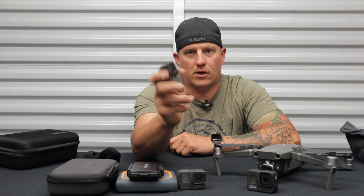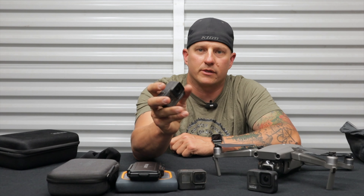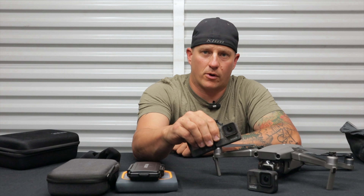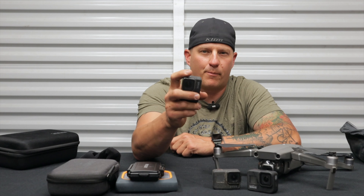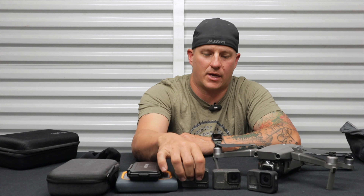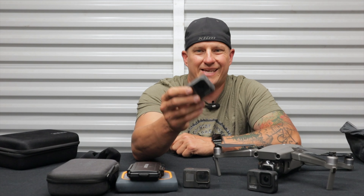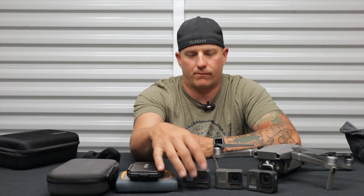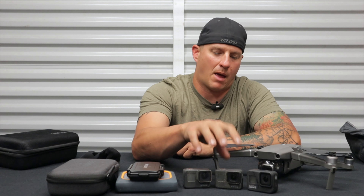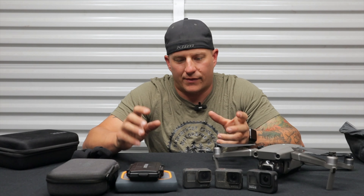The next thing I use is a GoPro 7 — again, really good stabilization. I actually run two GoPro 7s: one on the back of the bike facing backward so my riding buddy can get footage, and one down below by the front wheel. Those shots are pretty stable. So I run the 8 for the helmet cam and the two 7s for the bike cameras — that works out really well.